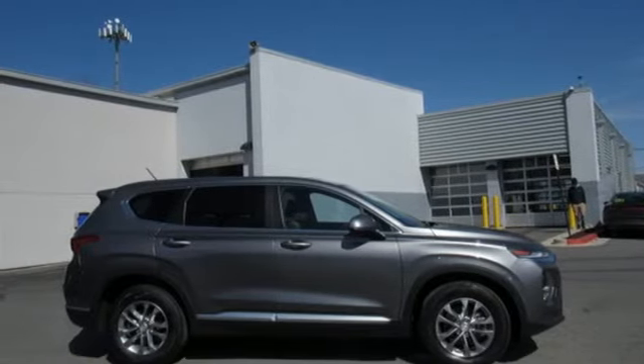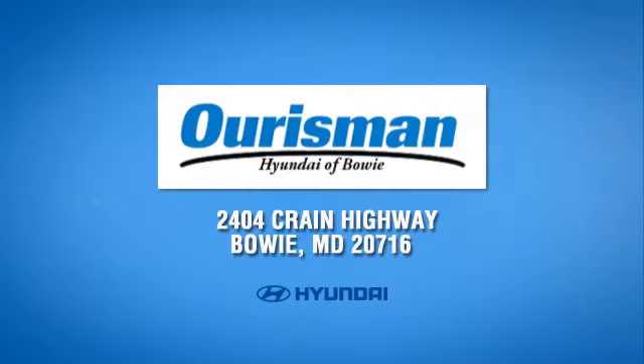The time is now — see it for yourself today. Call, click, or stop in today. We are conveniently located at 2404 Crane Highway in Bowie, Maryland.